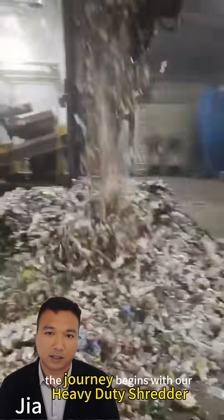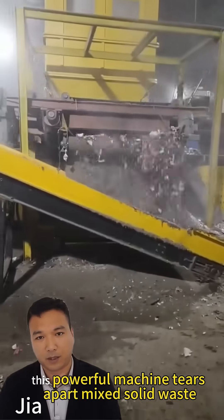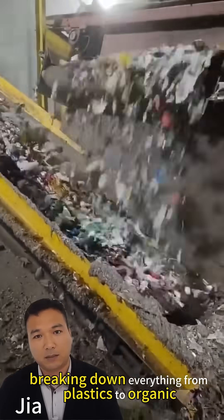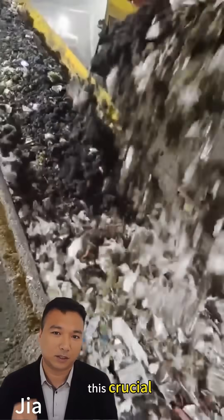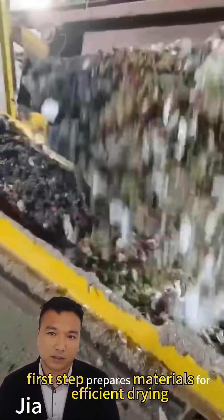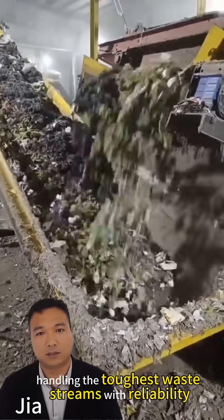Step 1: Shredding. The journey begins with our heavy-duty shredder. This powerful machine tears apart mixed solid waste, breaking down everything from plastics to organic matter into uniform pieces. This crucial first step prepares materials for efficient drying and processing, handling the toughest waste streams with reliability.